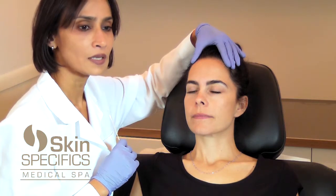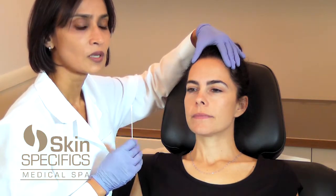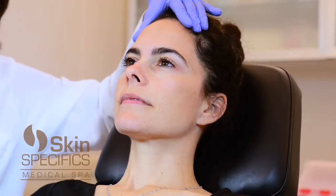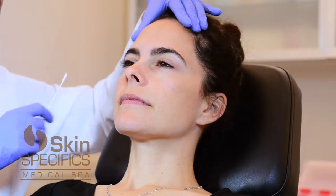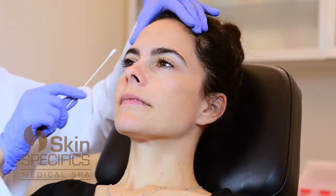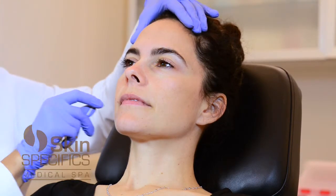Another way I'd like to look at a face is to look at the shadows and the reflections of light — almost like a makeup artist, where a makeup artist would put highlights so light will reflect off those surfaces. That's exactly where I would put filler.